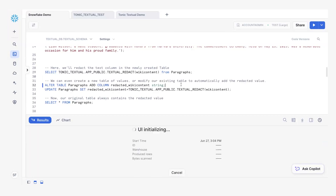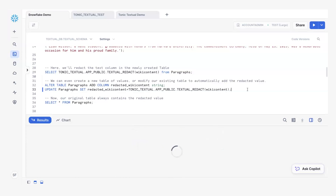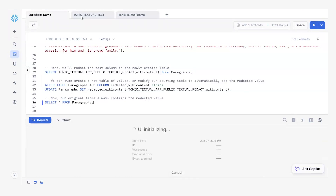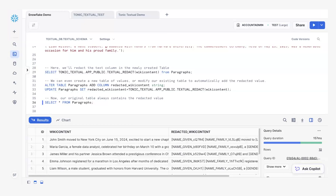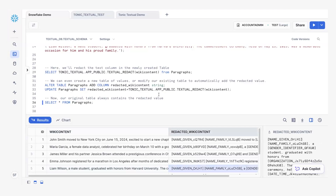Because this table exists in Snowflake, we can leverage Snowflake functionality and append the redacted data right next to the original data. Now we can see both original data and redacted data living inside our Snowflake table, and this was just a few lines of code.